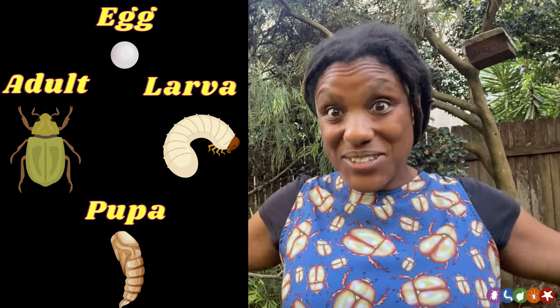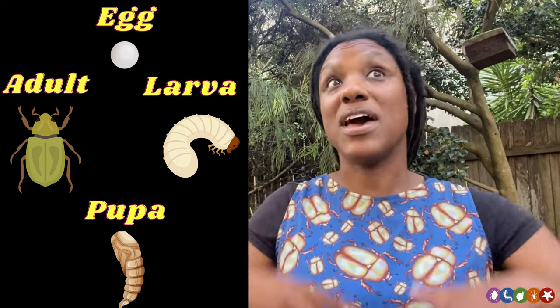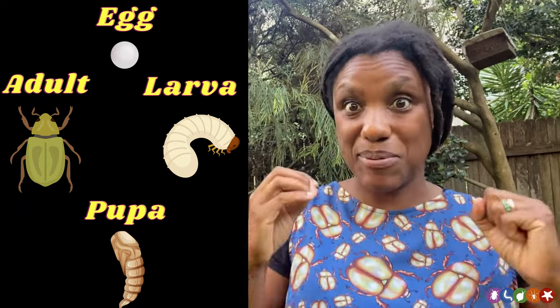So yes, seeing lots of Christmas beetles on a tree — a beloved tree — can be sad, but it's really important. And in most cases, Christmas beetles don't get up to those types of numbers to cause large-scale problems.